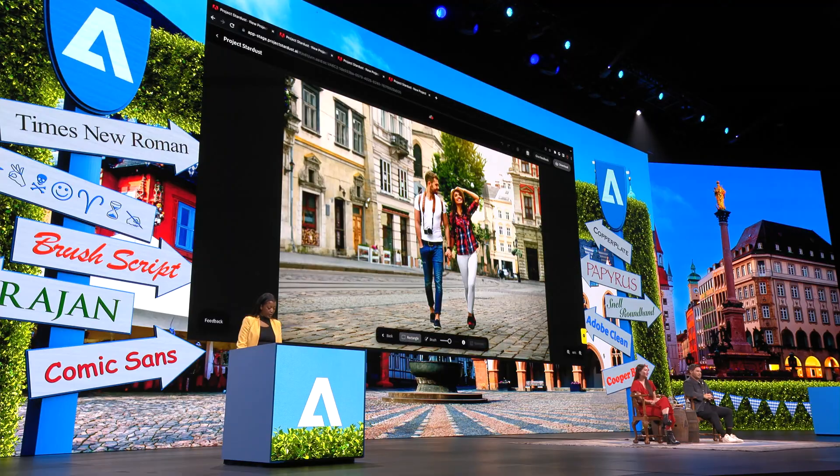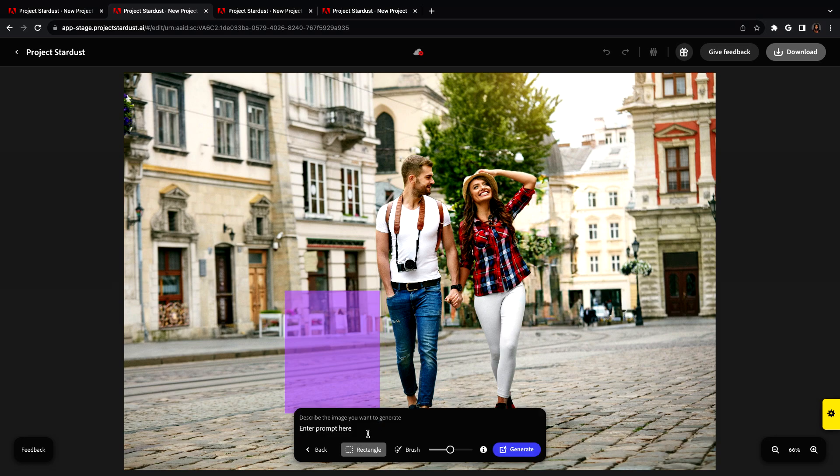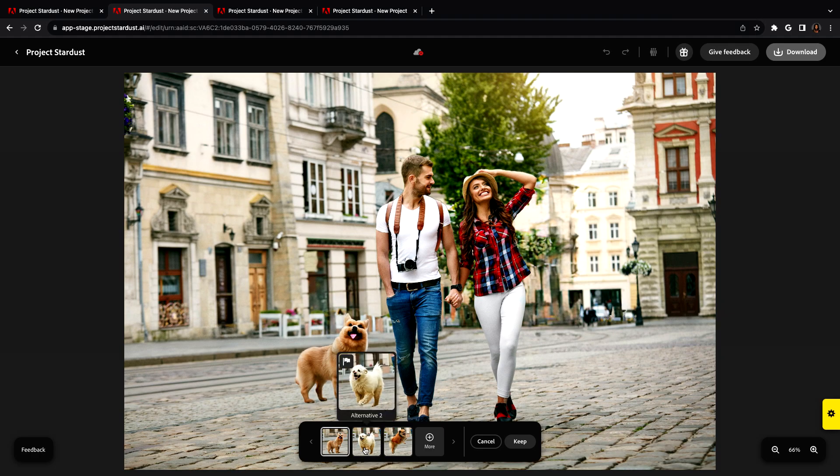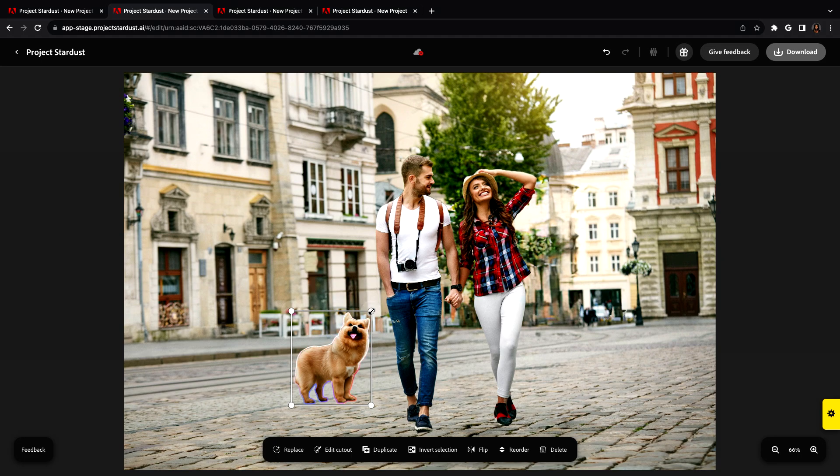Now if this is a flyer for a dog walking service, I think we need a dog, right? So let's add a fluffy dog. Stardust is connected to generative fill and has all of that magic. Adding a new object is just as easy as working with objects already in the picture. I can scale, rotate, and move the dog behind the guy — all of that good stuff.